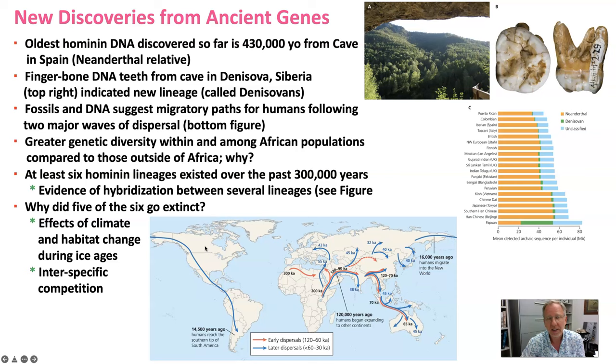As with other species, our genes carry our history and we can learn much about human evolution through the study of genetics. The oldest hominin DNA discovered thus far is about 430,000 years old, collected from a specimen in a cave in Spain, and that individual is most closely related to Neanderthals.